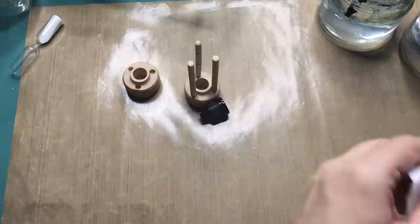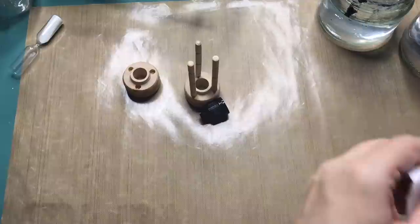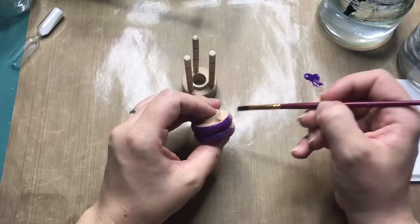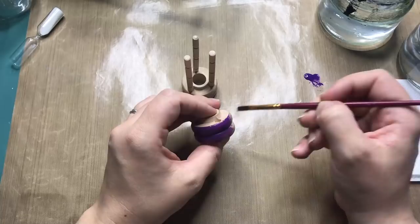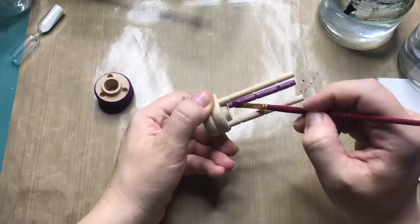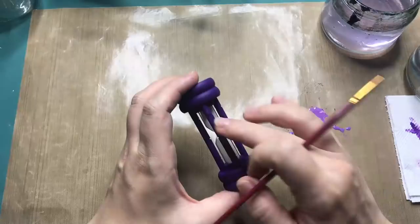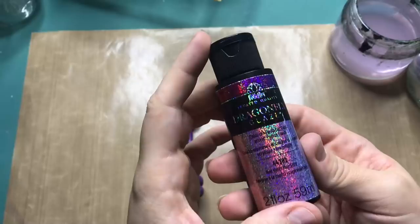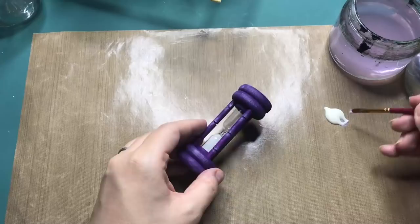Moving on to painting, which is one of my favorite parts of any sculpture. I'm using Green Stuff paints and other miniature paints just because they settle really well and they don't need a lot of paint - a little goes a very long way. So the first thing I'm painting is the hourglass, and with a lighter shade of purple I am adding the highlights. I'm going to cover this entire hourglass in this dragonfly glaze glitter just to add a little bit more sparkle and magic.